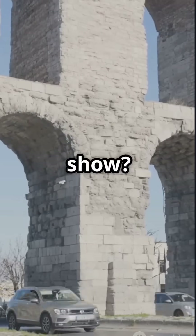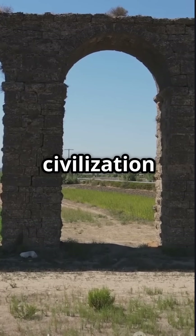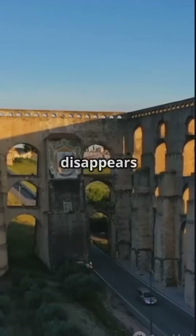Still believe modern cities run the show? Rome did it first without machines. Unlock the true skeleton of civilization — subscribe before history disappears again.